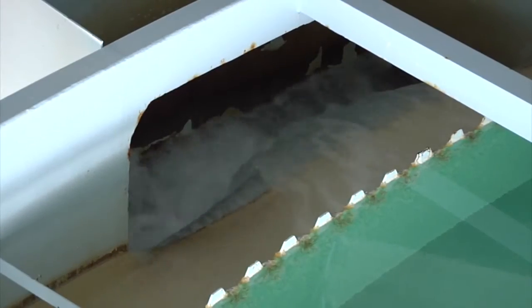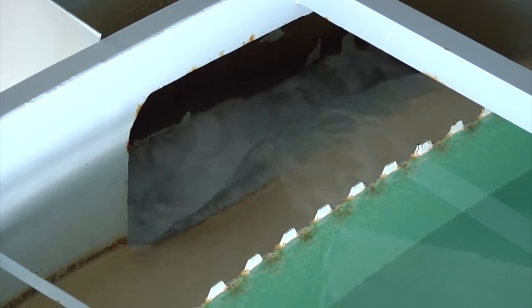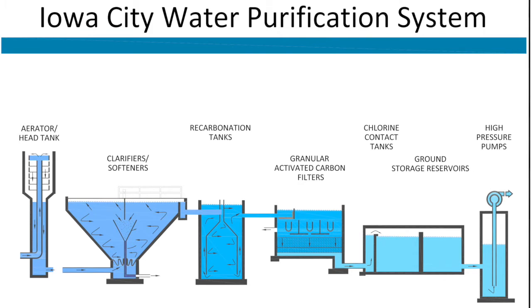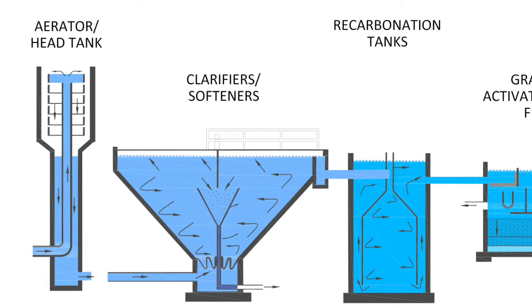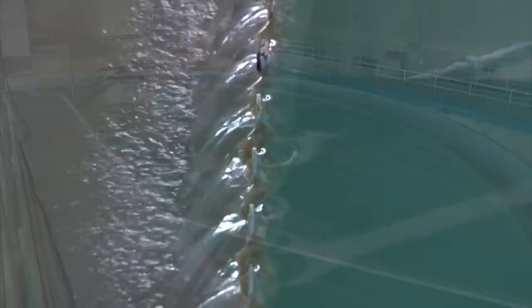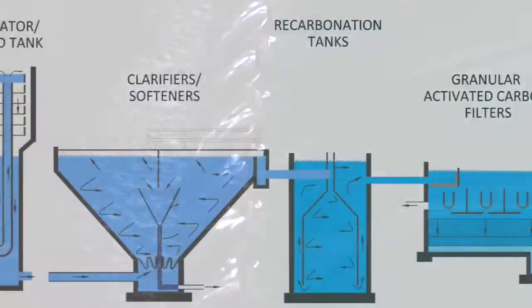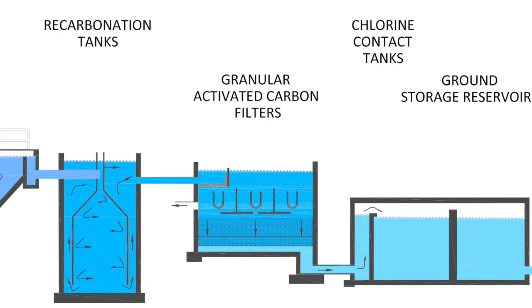Even though the raw product has less turbidity, it still has bacteria and other imperfections that need to be removed. The city's state-of-the-art purification process includes six steps. First, the aerator removes gases such as CO2 and ammonia. From there, the water goes to the softening phase, where lime is added to remove calcium — taking out about two-thirds of the hardness. Next, the water moves to the recarbonation tanks to remove remaining hardness and lower pH levels. The water then moves to the granular activated carbon filters, which remove all remaining organics.